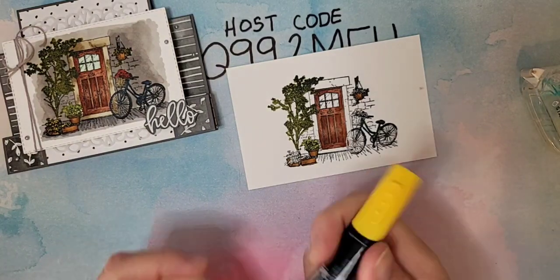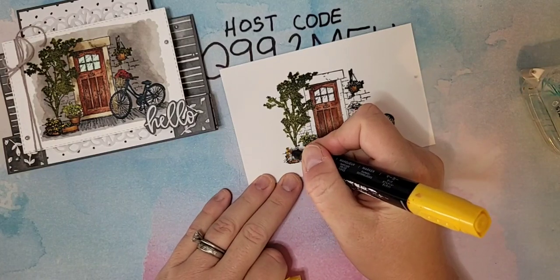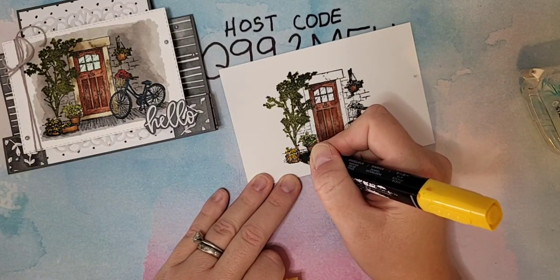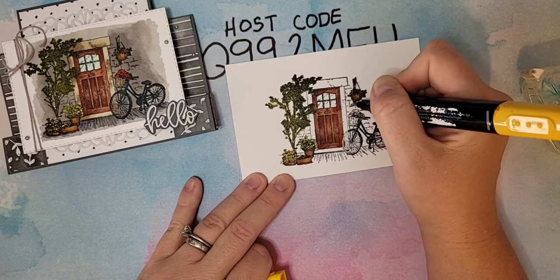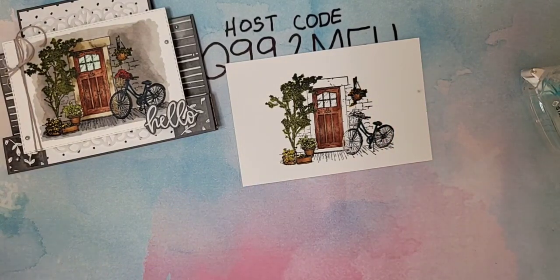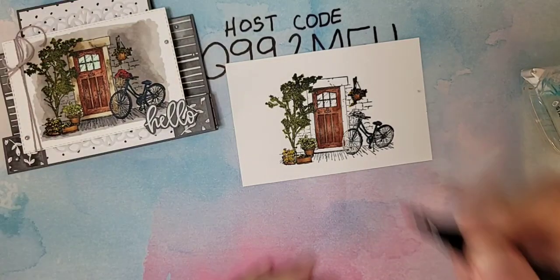Daffodil Delight — this is the dark Daffodil Delight, and we're just going to go in with the little flowers. I'm going to color those the same way I colored the tree — not too particular. And then Dark Poppy Parade for these flowers: I'm just going to fill up a little basket with red flowers.